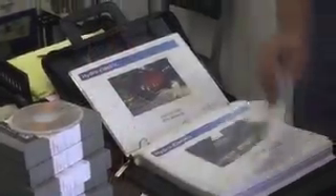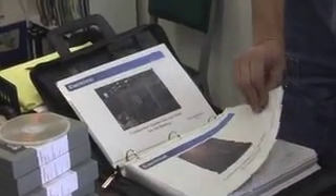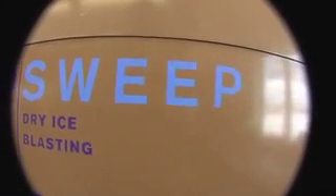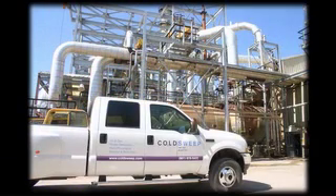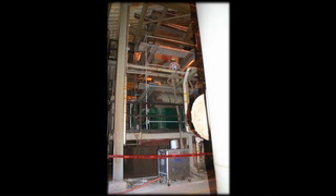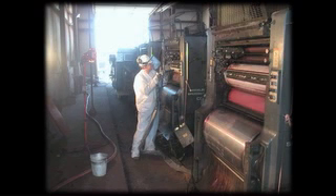Currently, we're pursuing turning the business into a franchise. I think there's so much opportunity here — more opportunity than just one small company or division can take care of. We think the best way to grow the dry ice blasting business is through franchises. Cold Sweep has been privileged to work with some of the most respected names in business, and we'd be honored to do the same for you.